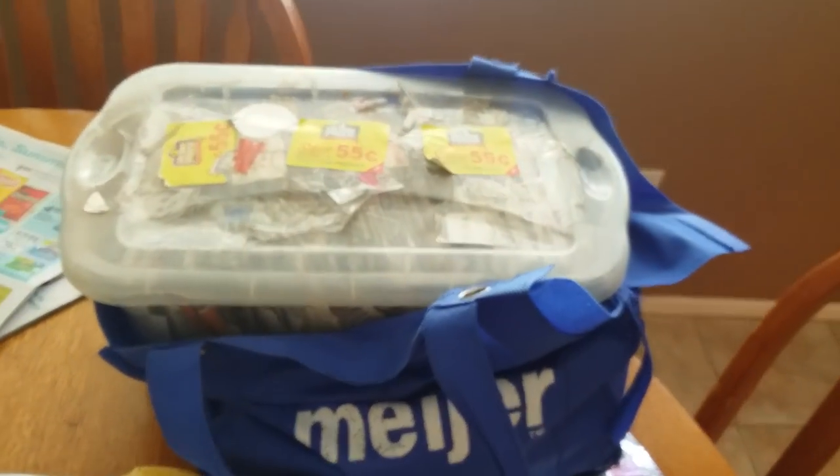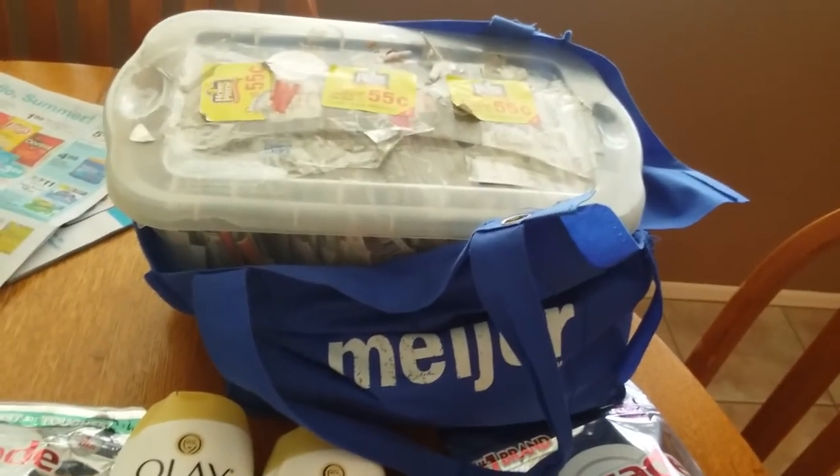It fits in this bag really good. I know it doesn't look like it does and it is kind of busting out a little bit there, but it does fit in this bag. I also have to keep other bags inside it because here in Southern California you have to pay for bags or take your own, so I always take this with a bunch of bags in it.